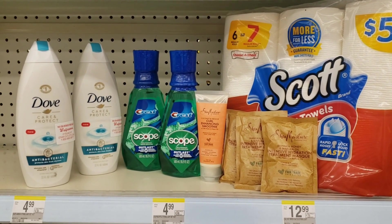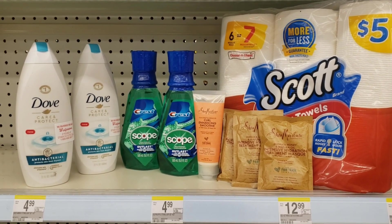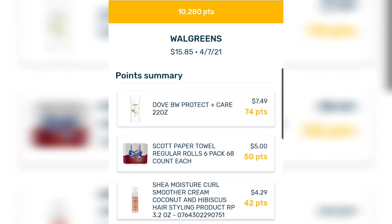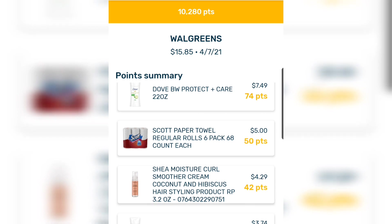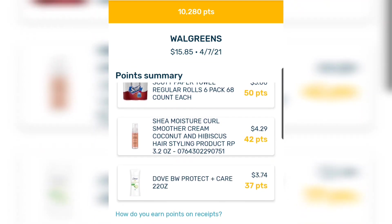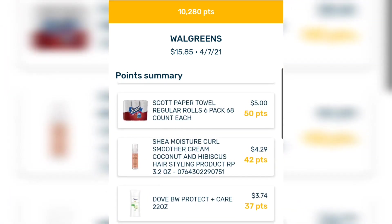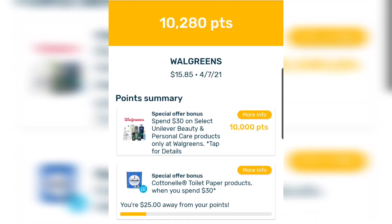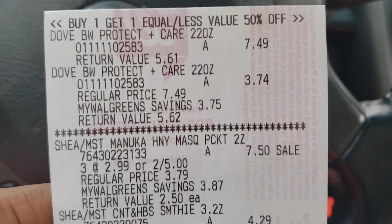Let's see how it all works out. This deal worked out even better than I anticipated — I forgot I still had a special offer for spend $30 on select Unilever products, and I only had a few more dollars to go, so I got 10,000 points, which is equivalent to $10. I also got points back for Shea Moisture and some Dove, though it should have been Dove body wash, so I'm going to try to correct that.